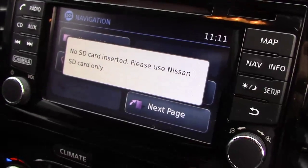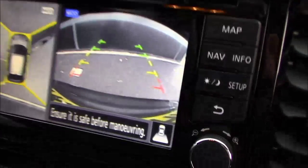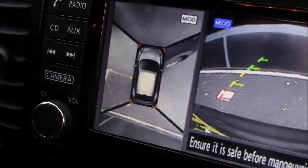The sat nav is powered by an SD card which will be given to the owner upon purchase. It also displays that reversing camera mentioned earlier on the right-hand side, and you'll notice a very clear and concise around-view monitor as well.